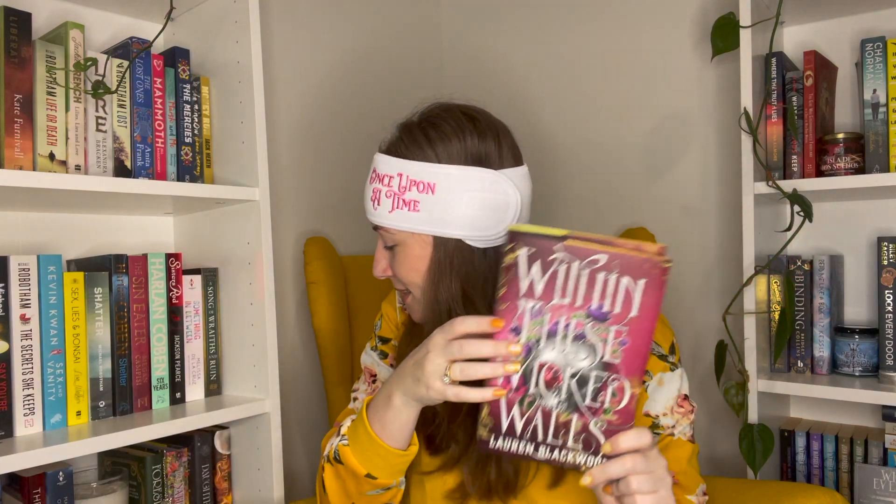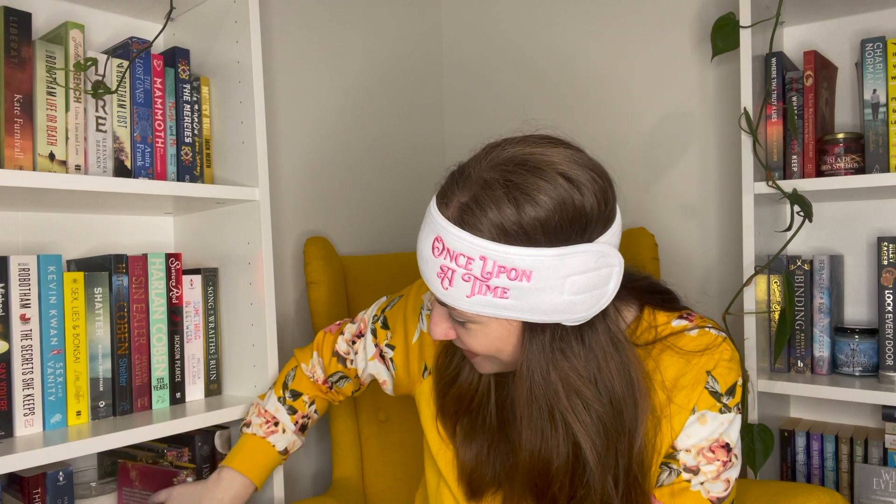So there we have it — that is the November Fable Crate box! I'll add it to my collection of stunning books from Fable Crate. Thank you so much for watching. If you've made it this far, drop a skull emoji in the comments to let me know you're still around. Subscribe if you haven't already because I'd love to have you around. Until next time — happy reading, bye!